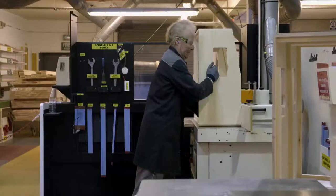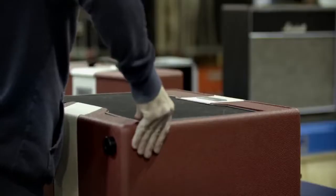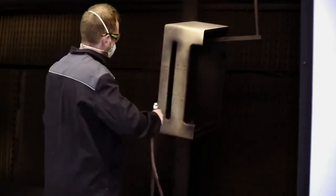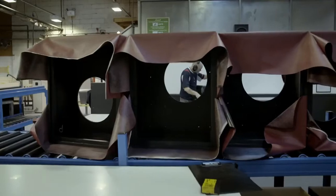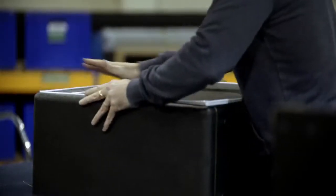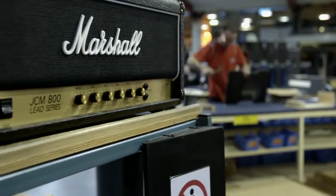Marshall has been at the very heart of the rock and roll story for decades, making amps and speakers for some of the biggest bands in the world. To find out just how good a guitar is going to sound, playing it through a Marshall would be an obvious choice.